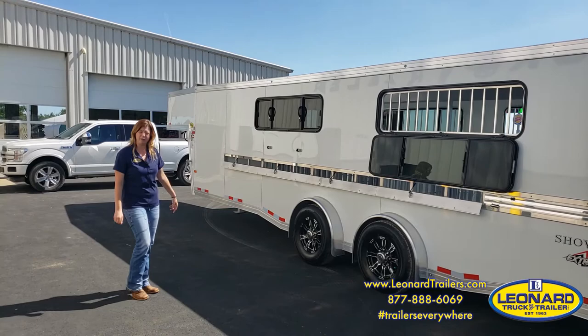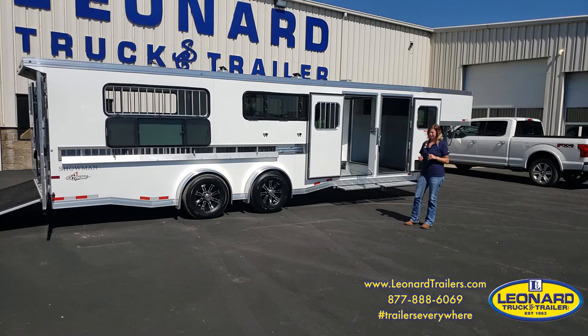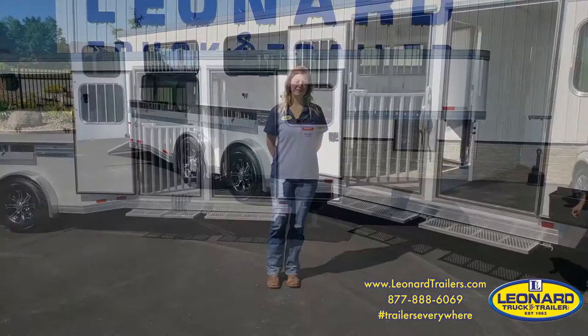The Sundowner Showman Extreme is an excellent investment. They have an industry-leading warranty — a three-year front-to-back warranty and an eight-year structural warranty. In the unlikely event anything ever happens to this trailer, no matter how small, you can give us a call and we'll take care of it. I'm Amanda from Lennard Truck and Trailer — thank you for your time.